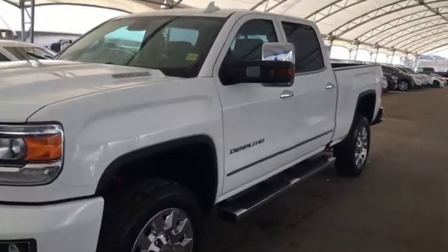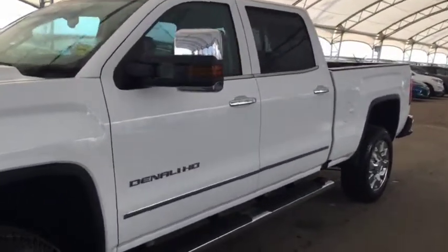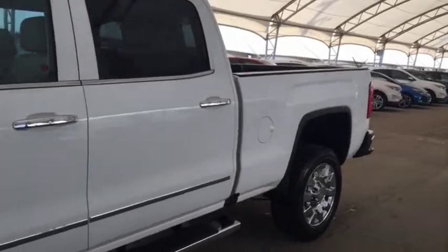Welcome to Davis Chevrolet. This is a 2019 GMC Sierra Denali diesel in the color white.